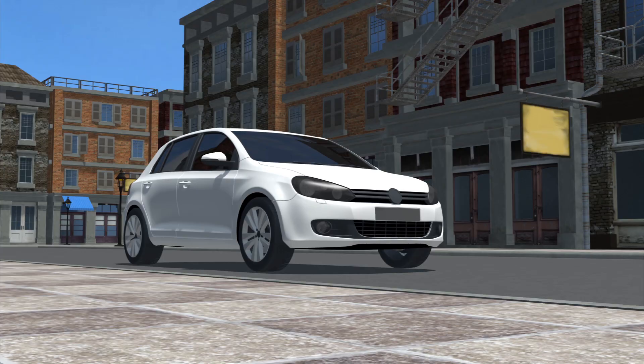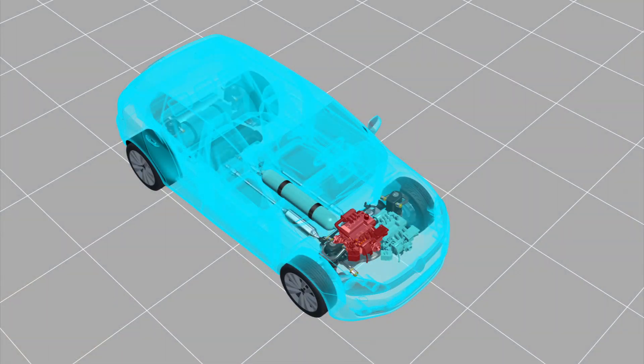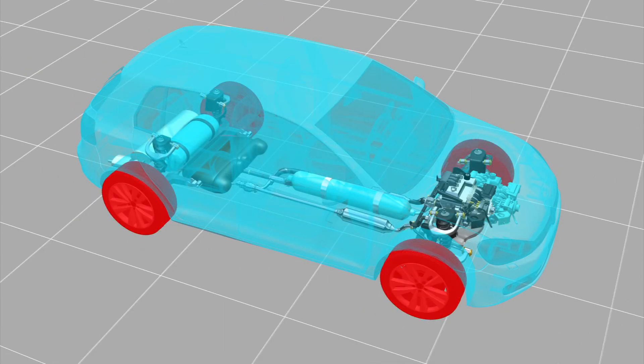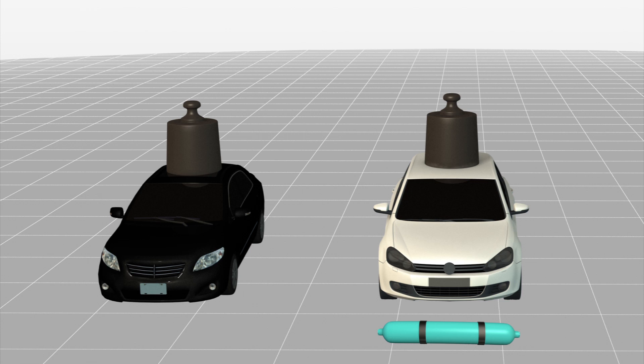The hybrid air drivetrain differs from existing hybrids in that it uses compressed air instead of electricity to provide a secondary source of propulsion. The design features a hydraulic motor and pump that is driven by compressed air. It uses regenerative braking to generate energy for the motor and pump, which refills the storage tank with air.